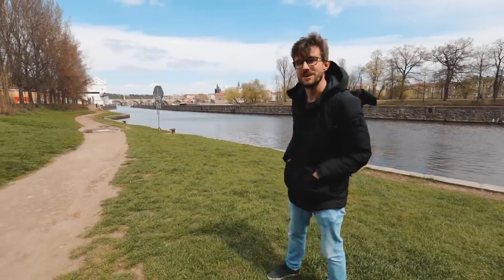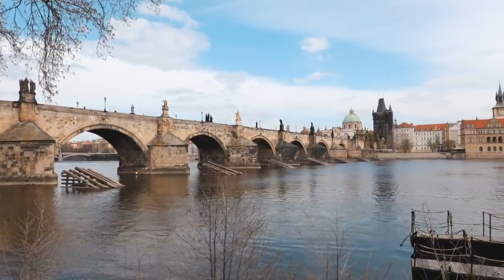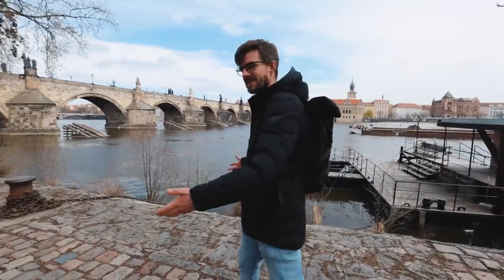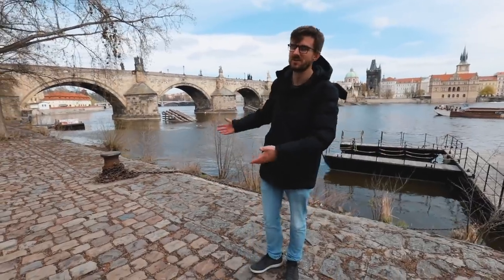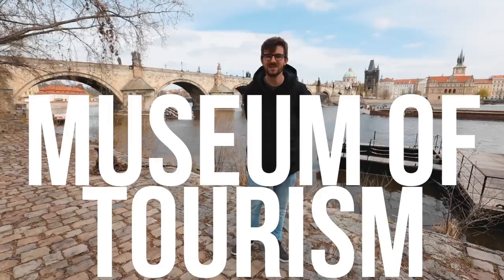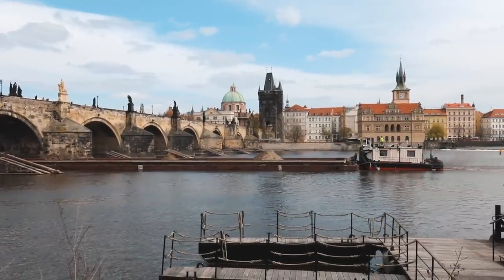We can continue another way to the most popular site in Prague — the Charles Bridge. There's also a riverside here where you can sit down, have a drink, and enjoy the view. There's also a kind of museum here: these piers on the river, which I refer to as the museum of tourism, because the tourist boats are gone and there are only cargo ships on the river now.